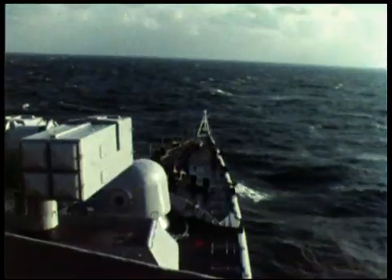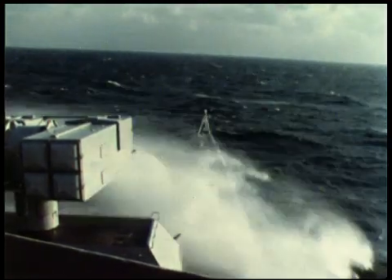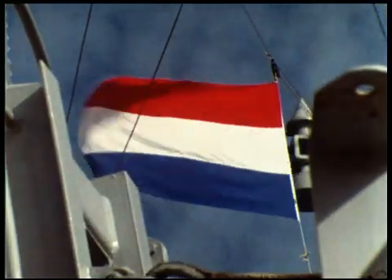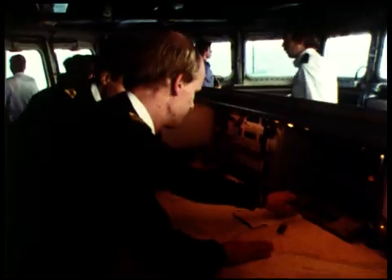It's September, on the chilly North Sea off the coast of Holland. Our ship is the Class S frigate Kallenberg of the Royal Netherlands Navy. Our assignment? Qualify Goalkeeper for the close-in defense mission.